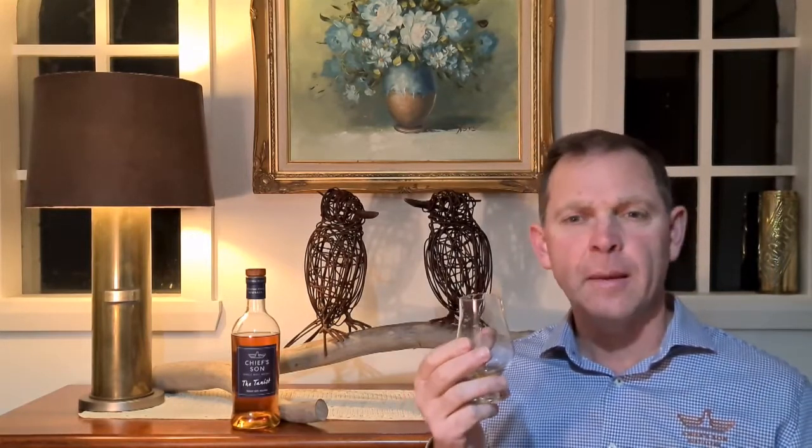I'm getting a bit of dark toffee, and also a length of peat or sweet sort of smoke. It's a big, rich, oily honey flavour in the finish.